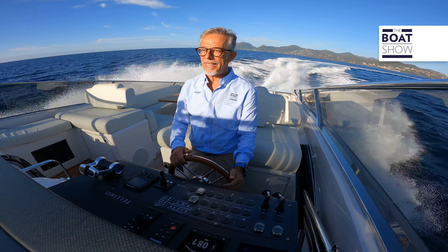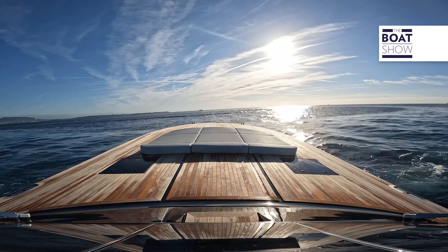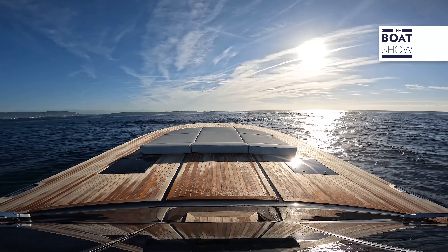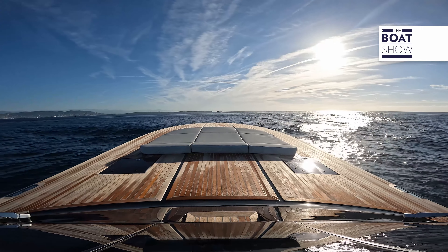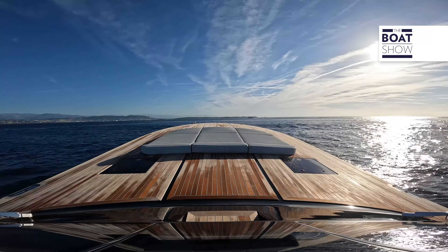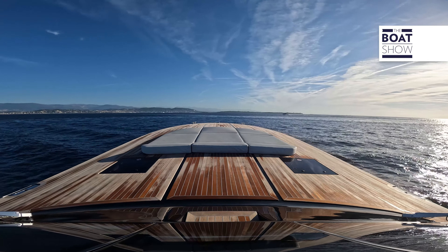And now, let's go through the rough wake made by that yacht at 35 knots. Let's see what happens. It's pitchy — that's natural. But do you feel how smooth it is? It's fabulous.